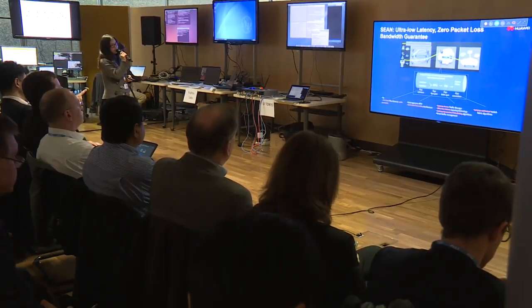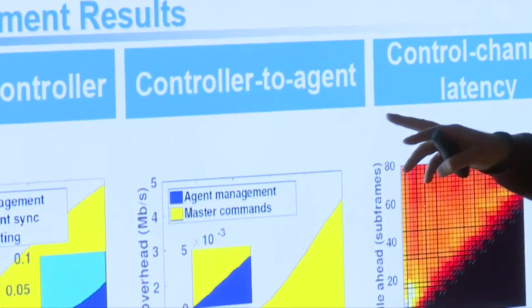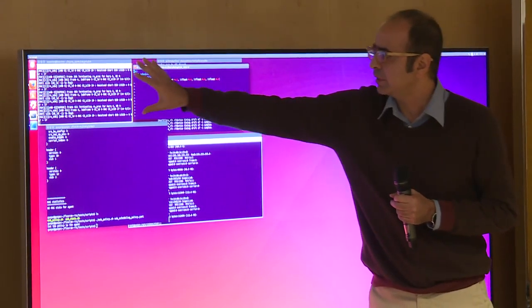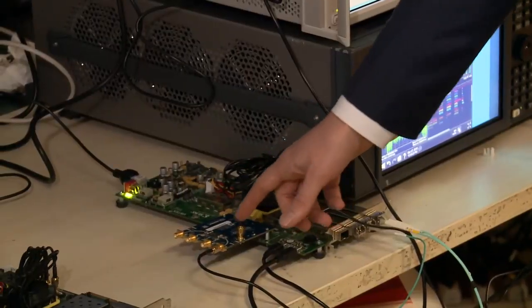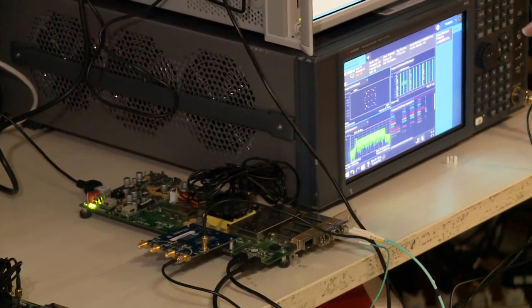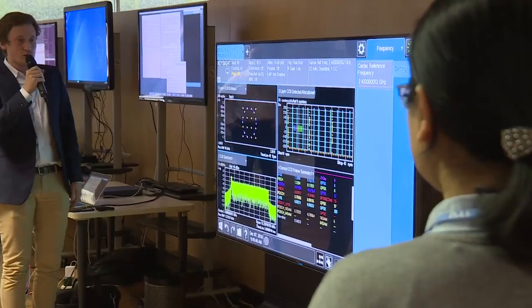There were two or three demonstrations of the softwareization. One showed a virtualization or containerization technology — referred to as containers or Docker containers — which is a very lightweight form of isolating a piece of software. We showed 4G completely isolated in these very lightweight software containers.